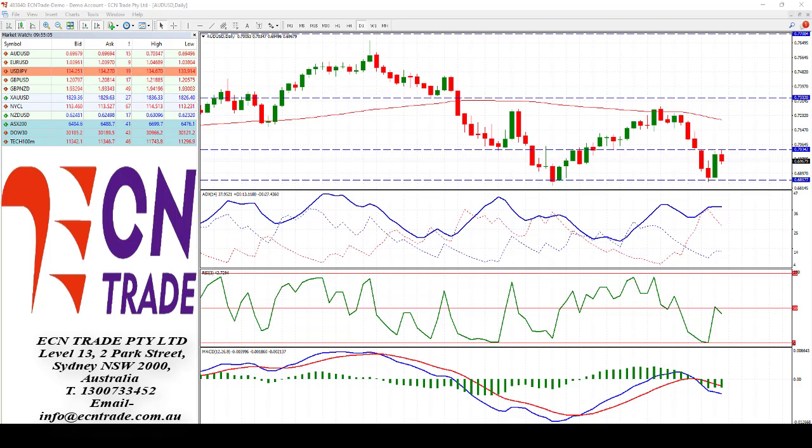Keep an eye on the support at 69.50. As that holds, I do anticipate a further upside challenge. This is a very strong candle and if 69.50 can withstand any challenge to the bear case, then we should eventually see a move through 70.35 and look up towards 71 cents.